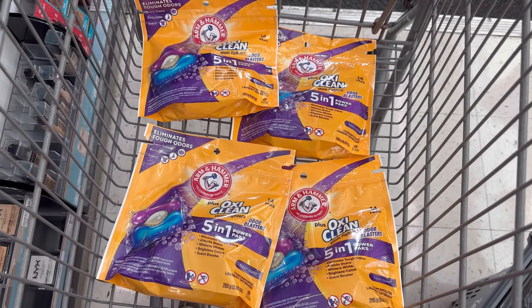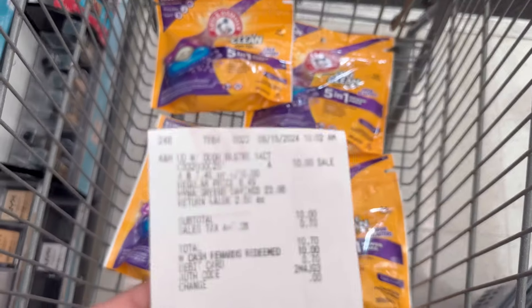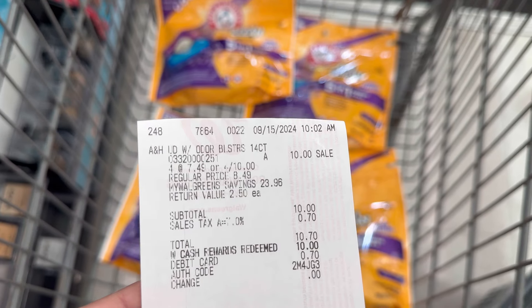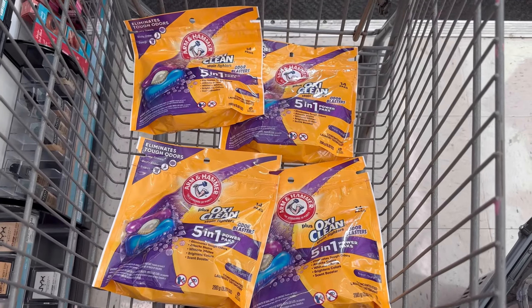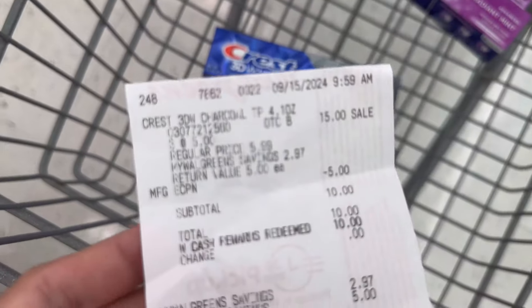Here's my receipt — I redeemed $10 Walgreens cash and paid just the tax. Then I submitted my receipt on Ibotta for $2 back, making these four Arm & Hammer pods $8 total, or $2 each.